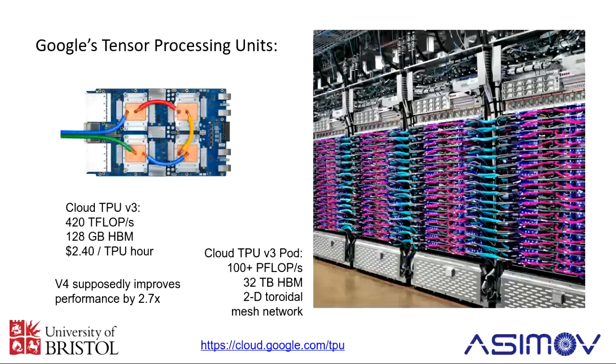For the Google approach, they're now on to their fourth generation of this hardware — it's something they're very committed to. The one you can rent right now is the third generation, V3. They've got 420 teraflops in one blade, one server, and you can rent this for just over two dollars an hour. The picture on the right shows Google building a big pod with a whole bunch of these blades racked together, giving you over 100 petaflops — enough to be in the top two or three of the Top500 list. The next generation, which Google has in the lab and will be released quite soon, is supposed to improve performance by almost another three times.